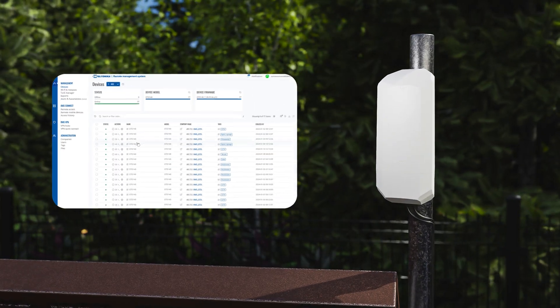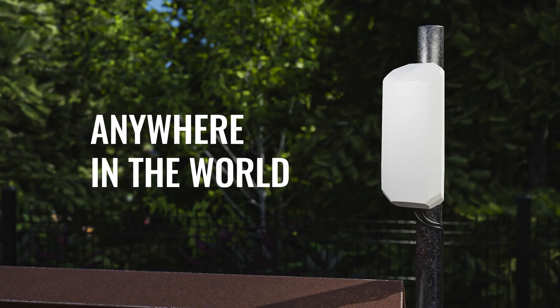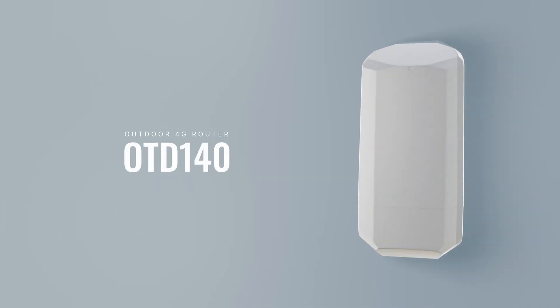Full compatibility with RMS — the Teltonika Networks remote management system — for intuitive control over your fleet of devices anywhere in the world. Brave the elements with the OTD-140.